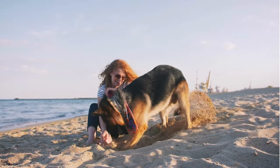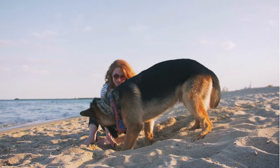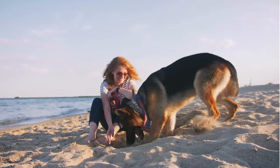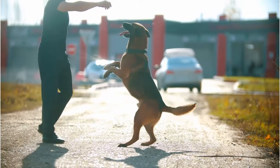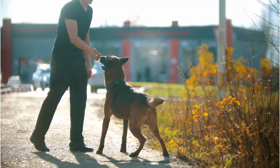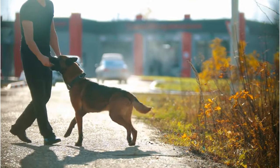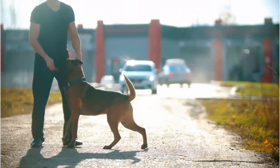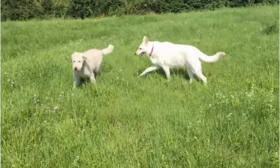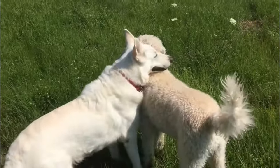They form strong bonds with their families and are known to be protective. They are also known for their adaptability. Whether you live in an apartment or a house with a large yard, as long as they get enough exercise and mental stimulation, these dogs can adapt and thrive. Remember, no matter the type of German Shepherd, they all require a committed owner who is willing to put in the time and effort to train and socialize them properly. So that's the West German Showline German Shepherd, a breed that combines beauty and functionality.